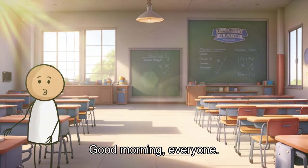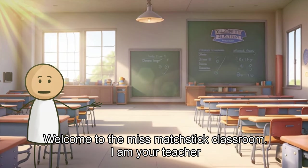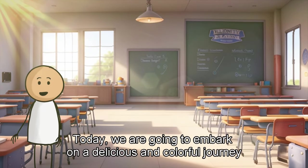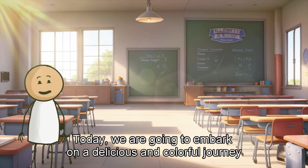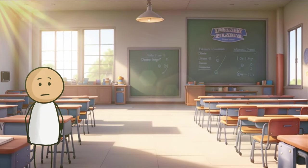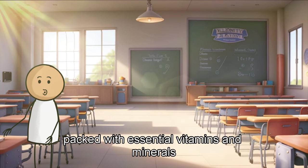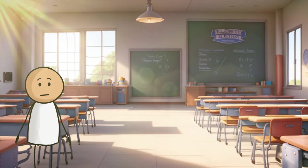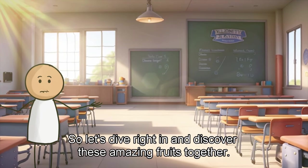Good morning everyone. Welcome to the Mismatch Stick classroom. I am your teacher. Today, we are going to embark on a delicious and colorful journey as we explore 10 different kinds of fruits. Fruits are not only tasty but also packed with essential vitamins and minerals that are important for our health. So, let's dive right in and discover these amazing fruits together.